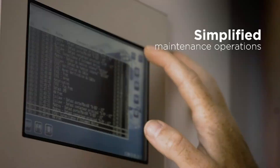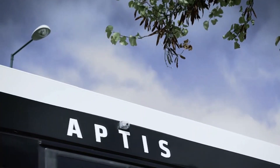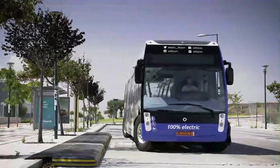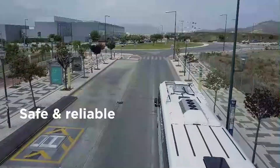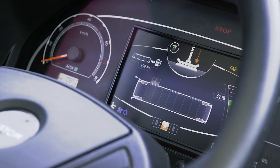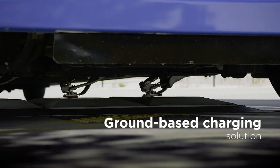Safety is a key focus of the Alum SRS design, ensuring that the system integrates smoothly into existing public transport networks. Its user-friendly interface and robust construction contribute to a reliable charging experience, encouraging more cities to adopt electric transportation solutions.